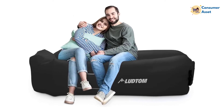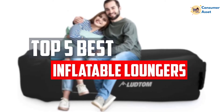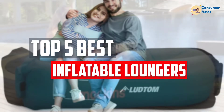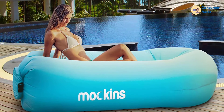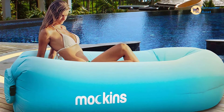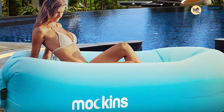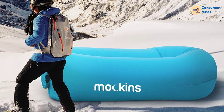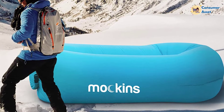In this video, we will look at the 5 best inflatable loungers available on the market today. We made this list based on our personal opinion, hours of research, and customer reviews. We've considered their quality, durability, features, and more. If you want more information and updated pricing on the products mentioned, check the links in the description box below.